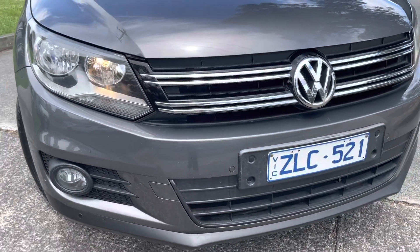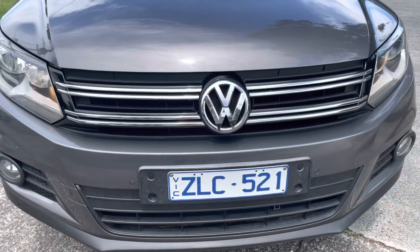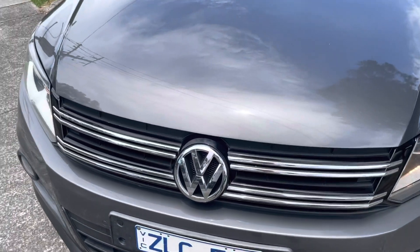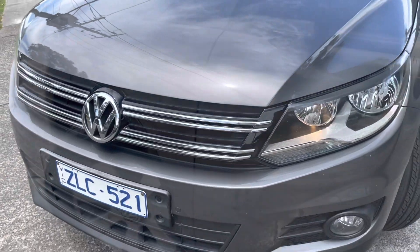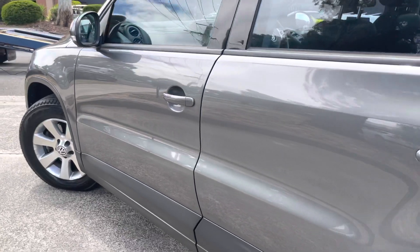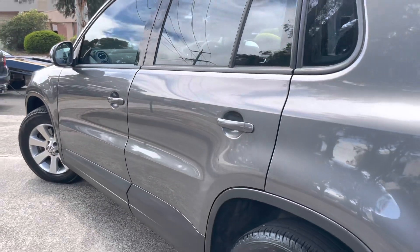It's been a one-owner vehicle the whole way through and has been nicely looked after and cared for. All of the service history is there, and it's just had the timing belt changed and replaced as well. You can see it's been owned by the right people and has been beautifully kept and garaged all the way through.